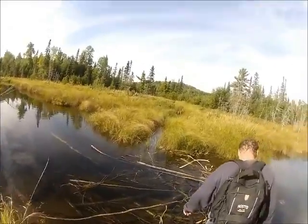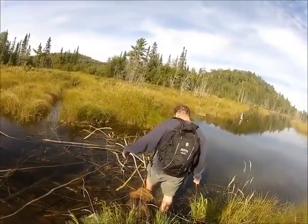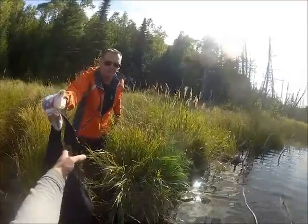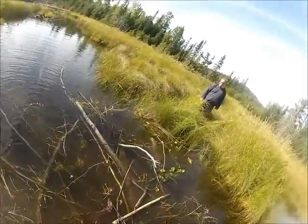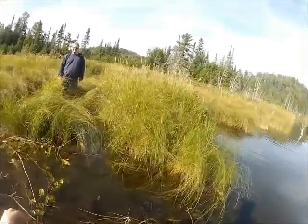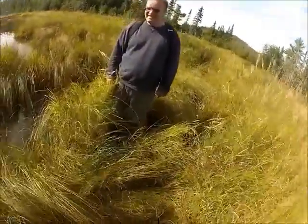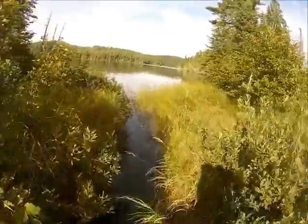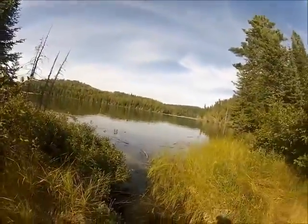We're back at the creek crossing. We're going to try a little different approach across part of a beaver dam here. Coming across. I'm going to put in a request that you get a real pack sack next time. They were probably riding mountain bikes today. Walk right into the lake — we made it back. Everybody's alive.